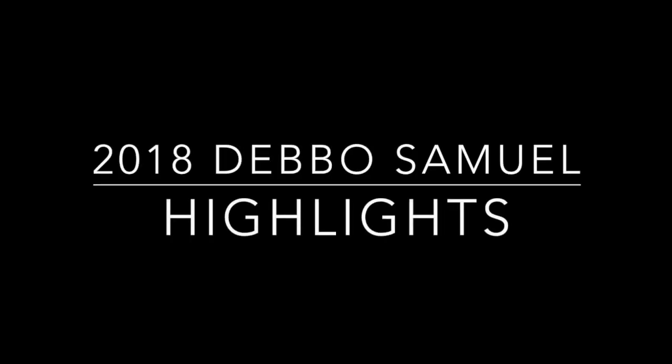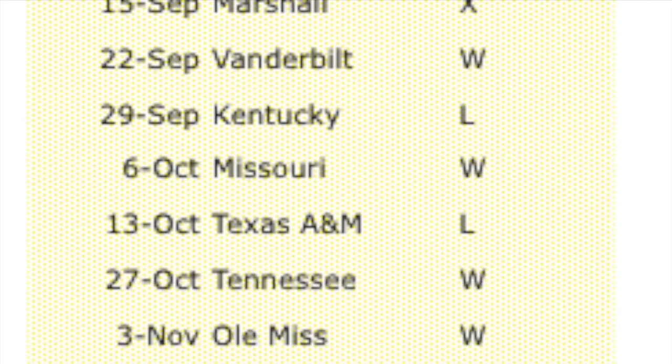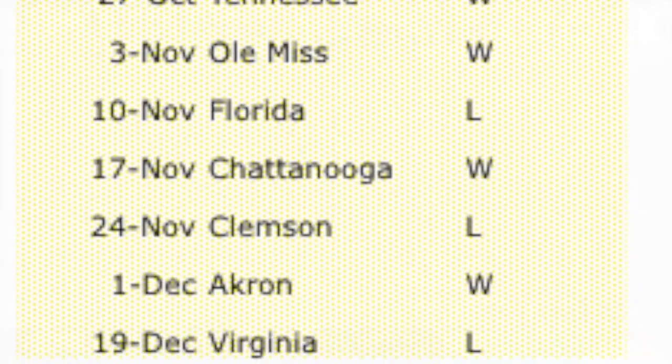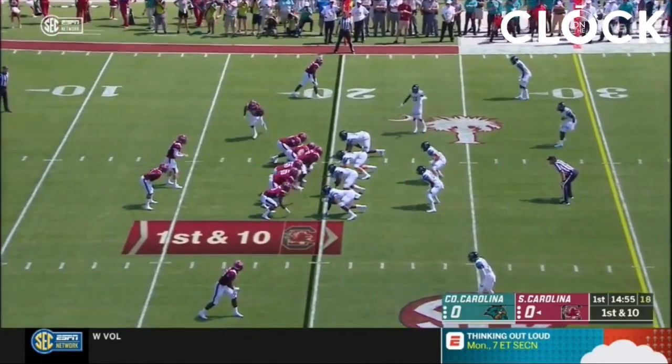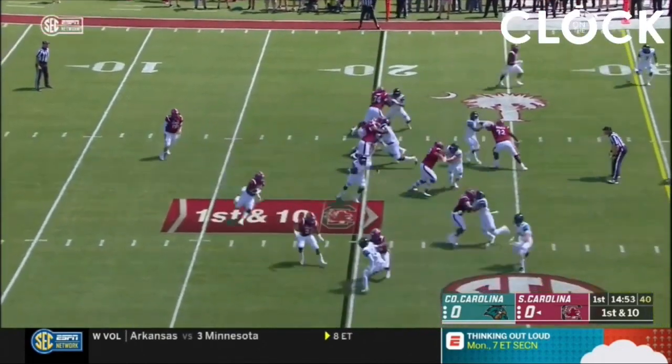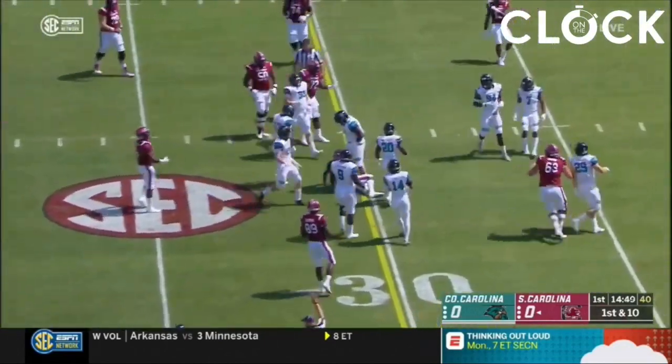The American Pronunciation Guide presents: How to Pronounce Debo. South Carolina has the football at their own 20-yard line, and Bentley immediately with a toss ahead to Debo, and Debo breaking tackles gets near the third.